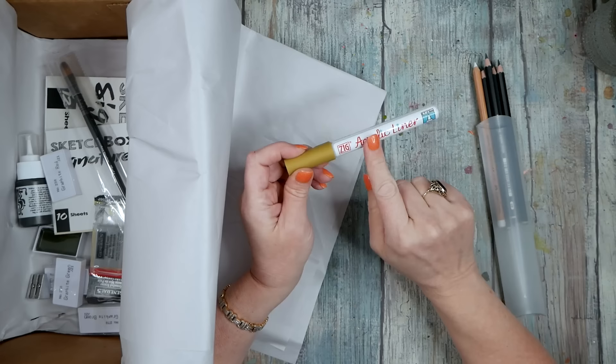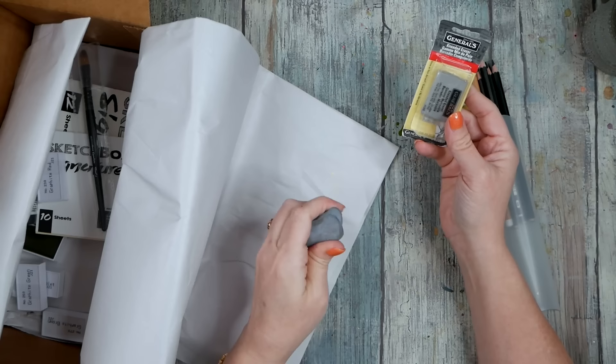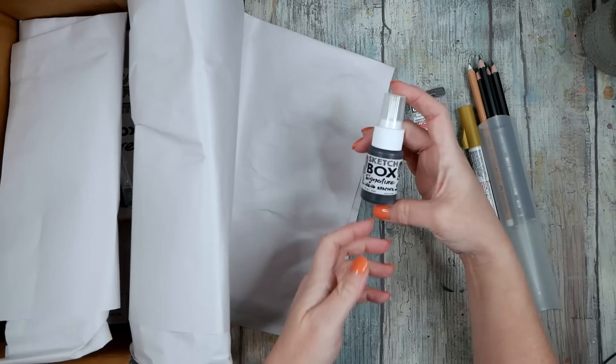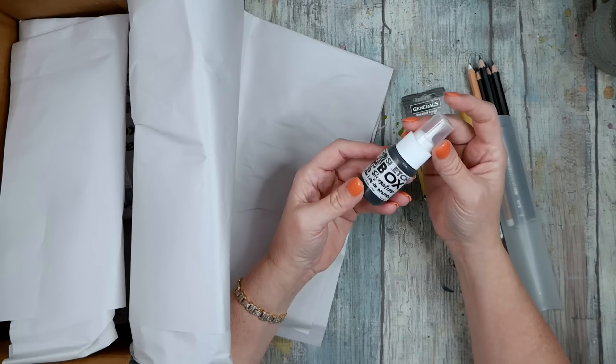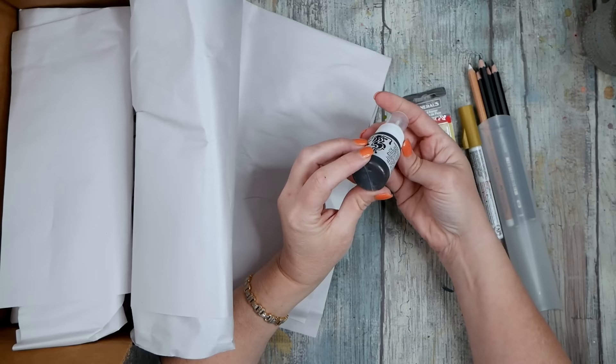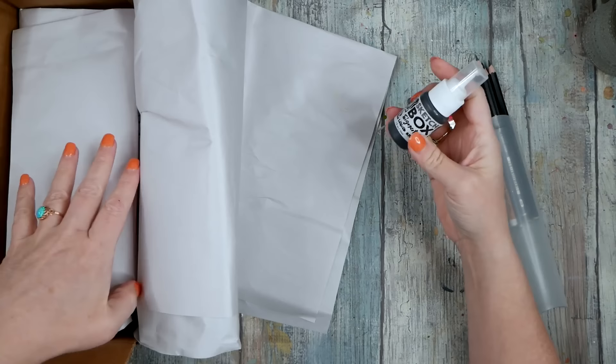We also have a kneaded eraser in here, because I'm always pulling out my kneaded erasers — they're great for erasing marks you accidentally get on your paper. And we've got a liquid graphite, which is my favorite container. I'm using this all the time — I've got it right here on my desk. You can just use it right out of the bottle like that.